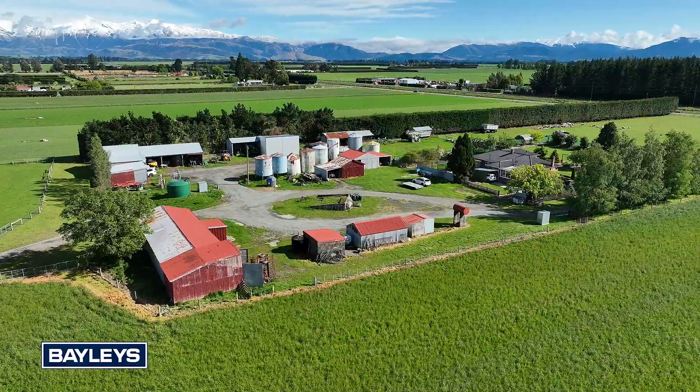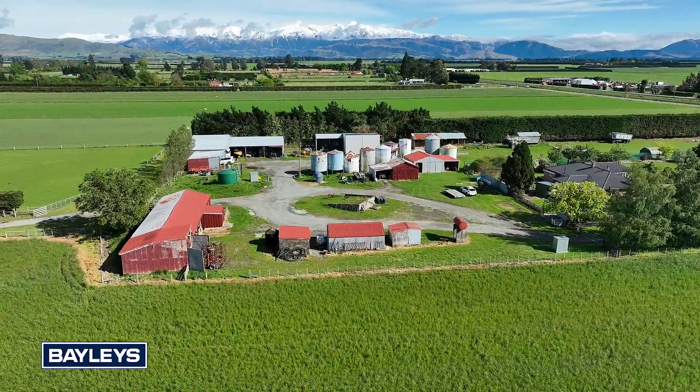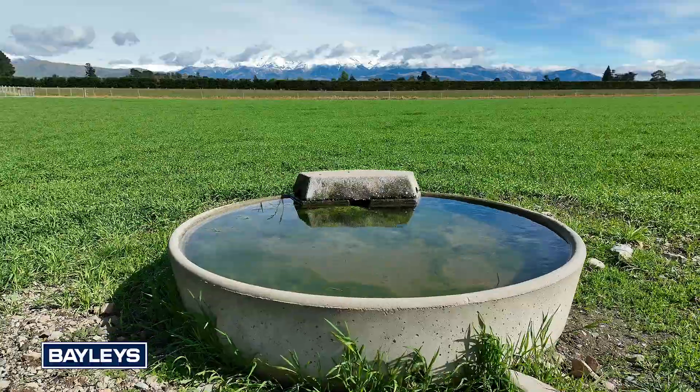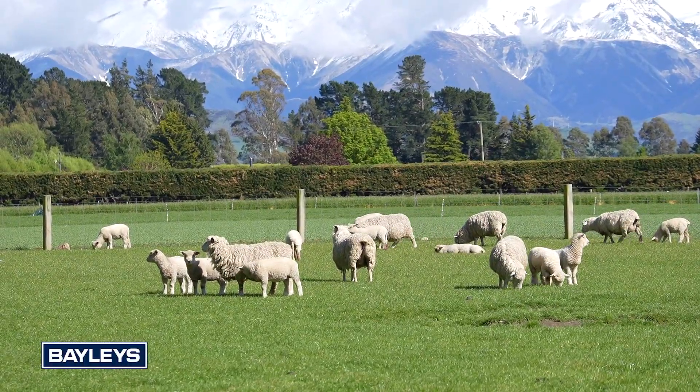The property includes numerous sheds offering ample storage and is carefully subdivided with quality fencing with electric wire and netting. Each paddock is equipped with its own trough, with water supplied by Central Plains Water all year round.